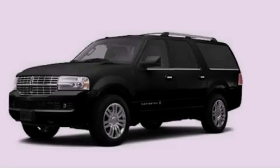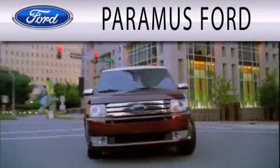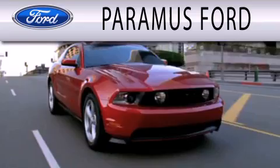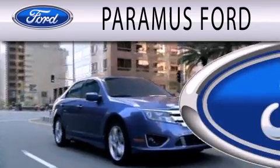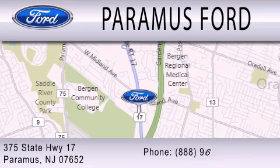Stop by today and test drive this vehicle for yourself. Paramus Ford is dedicated to doing everything possible to ensure that the experience you have selecting your next vehicle is as pleasant as possible. We are located at 375 Route 17 in Paramus.